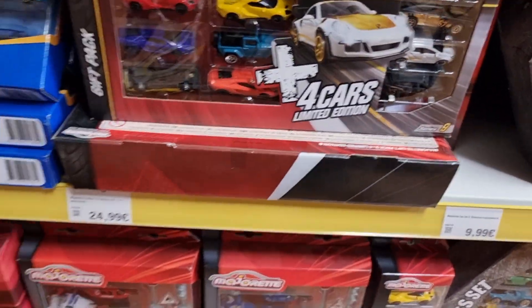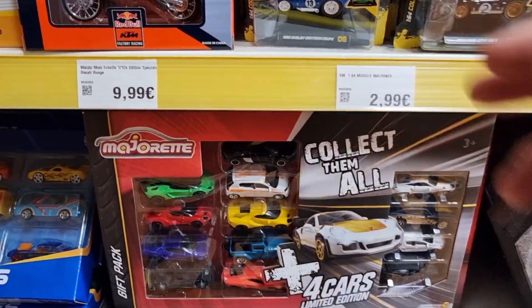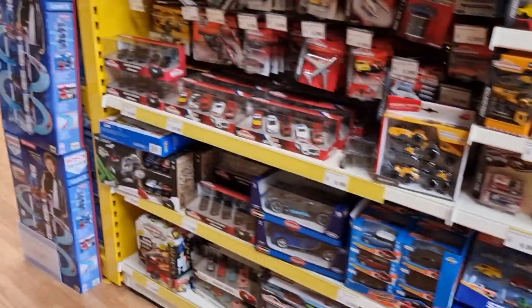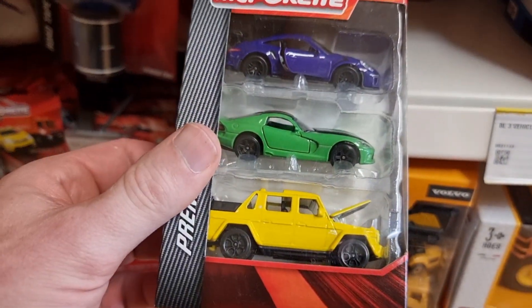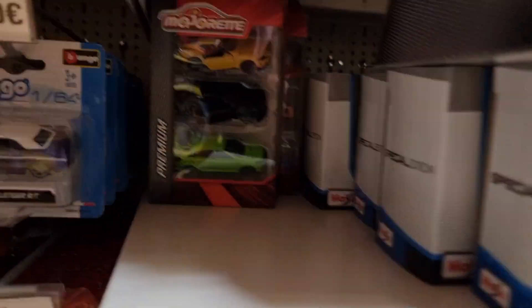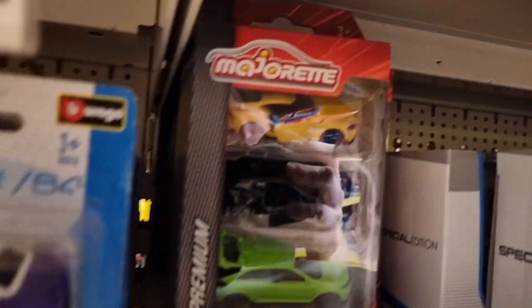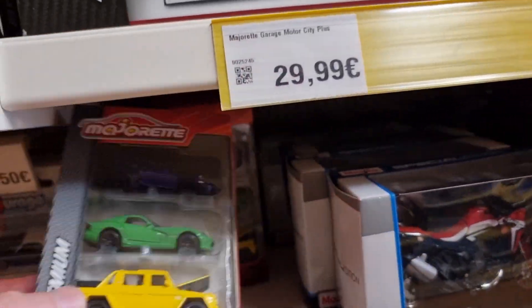There we go. And the last one. We also have some three-packs — these are pretty new, with the Supra. Okay, let's go.